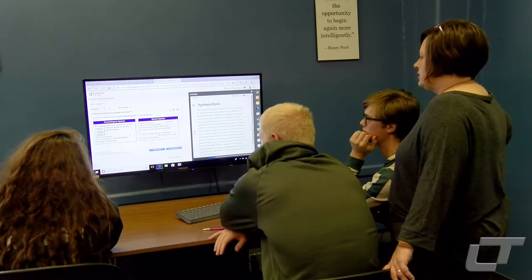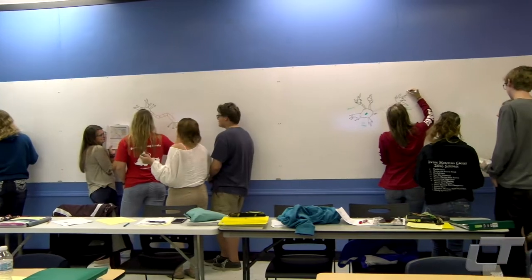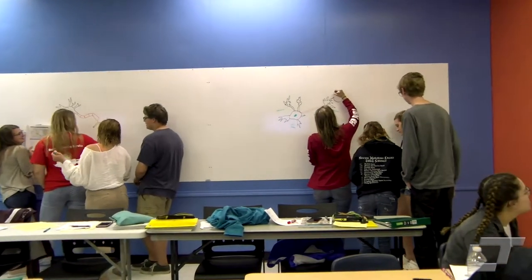Students in Cindy Boyce and Phil Thorson's classrooms are learning in new ways this year. Their classrooms were renovated to promote collaborative learning. The idea here is that we're creating engaged and active learners instead of passive learners that just sit and listen to a lecture for an hour.